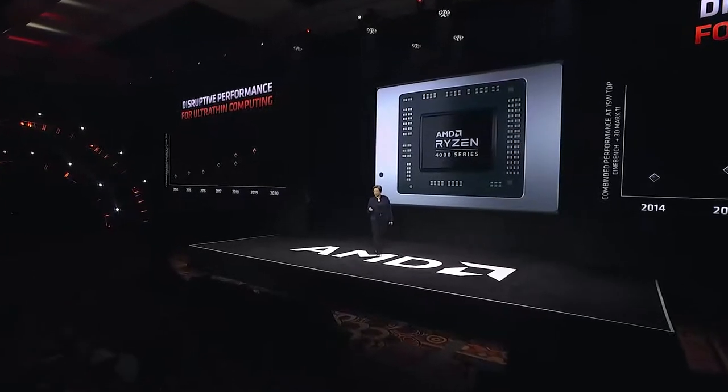A little earlier in the year, Lisa gave us a sneak peek at the performance of these mobile processors at CES, and she had some big claims to make — saying that these are going to deliver disruptive performance and that these are simply the best laptop processors ever built. But you don't have to just take Lisa's word for it, so let's back it up with some hard facts.